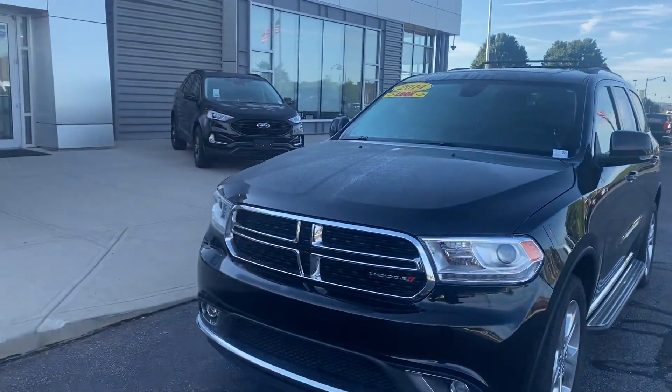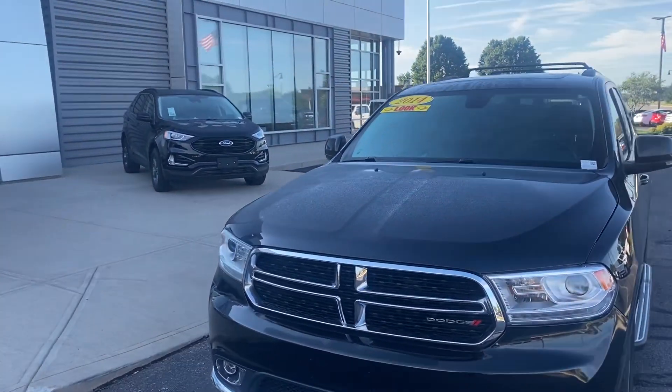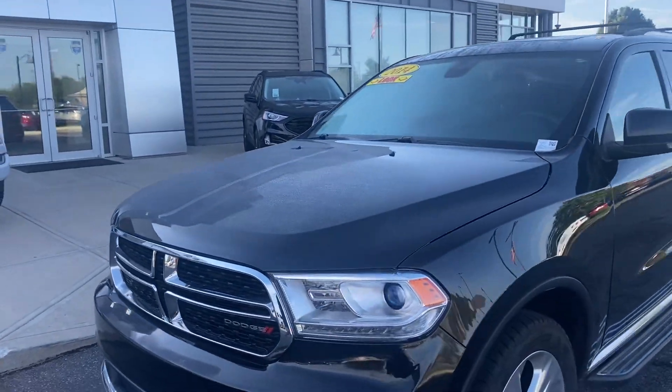Good morning, my name is Mike Parham. I'm with Bill Estes Ford. You inquired on this exceptionally clean Dodge Durango that we have in stock.